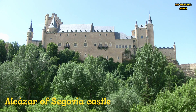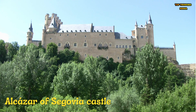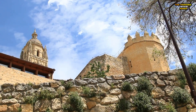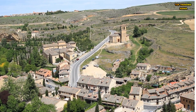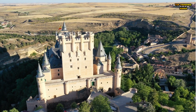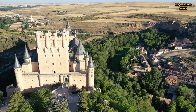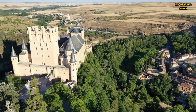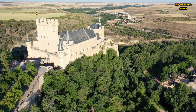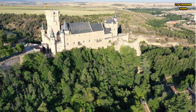Number 8: The Alcázar of Segovia is a medieval castle located in the city of Segovia, Spain. Originally built as a fortress in the 12th century, the castle has undergone numerous transformations, including serving as a royal palace and a military academy. Its most distinctive feature is its towering spires, which rise high above the surrounding countryside. Visitors can explore its many rooms and marvel at its intricate architecture and historical artifacts, including a collection of medieval weapons and armor, as well as stunning views of the surrounding landscape.